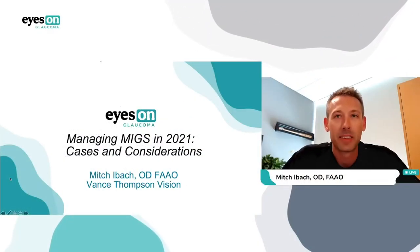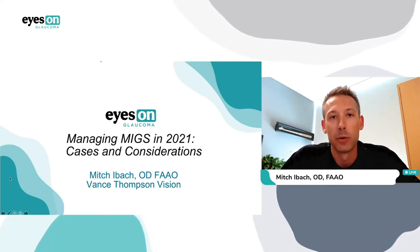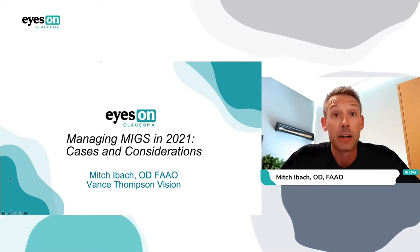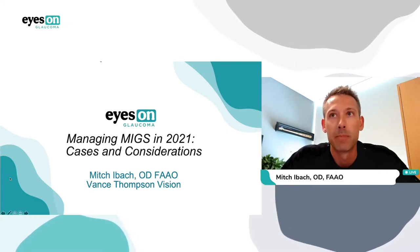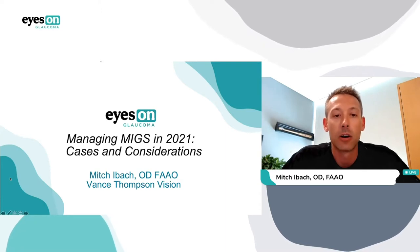Good afternoon, everyone. In 2021, MIGS shouldn't be an acronym that you have to rack your brain to remember what it stands for. Minimally invasive glaucoma surgery options are exploding. Optometrists play a key role in diagnosing glaucoma, in the management of medical and non-surgical glaucoma, and then making the appropriate referral for glaucoma surgery when it's indicated. Collaboration in the perioperative care of minimally invasive glaucoma surgeries is well within the optometric ability and should be in our arena.